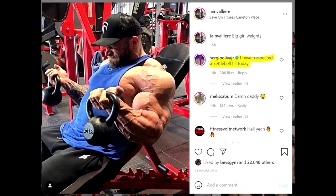Hey guys, Ivan here, and we are one day out of Portugal Pro. But before the Portugal Pro happens, we're gonna talk about what is going on in the bodybuilding world right now.